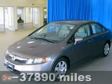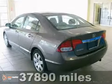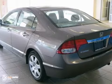Contact us for special internet pricing. Keeler Honda presents this 2009 Honda Civic with a 5-speed automatic transmission and 37,890 miles.